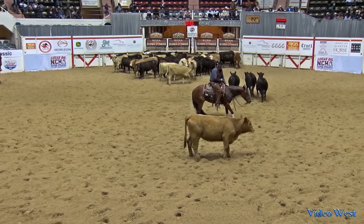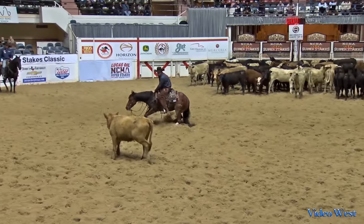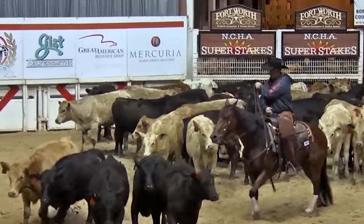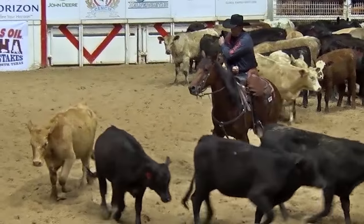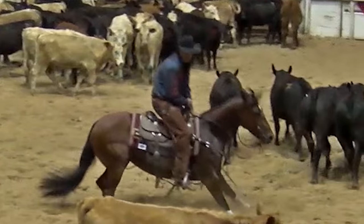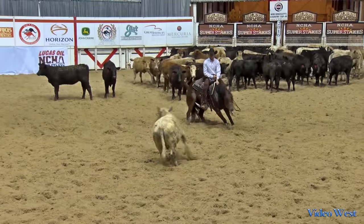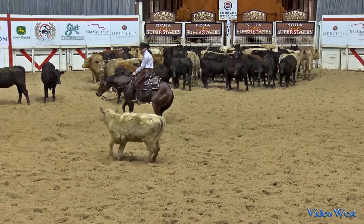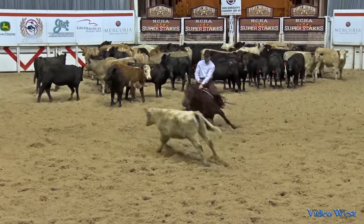A rider may also increase their score by driving a cow further away from the rest of the cattle, which creates more of a challenge. A rider must also demonstrate their ability to release their horse by lowering their hand and having plenty of slack in the bridle reins. Once a rider releases the horse, they must demonstrate the ability to hold that cow in the center of the arena as much as possible.